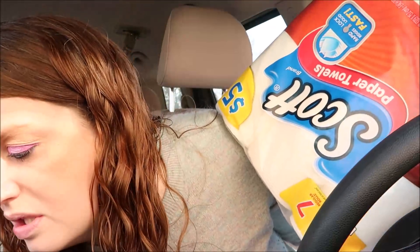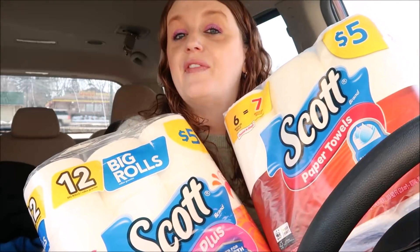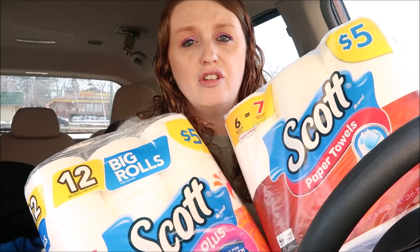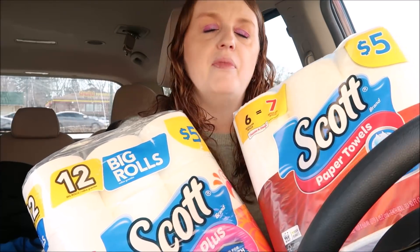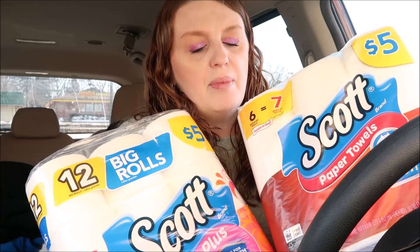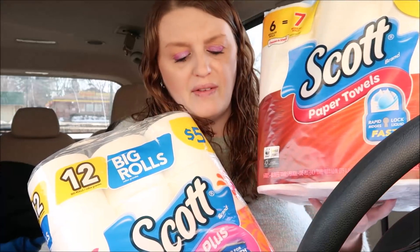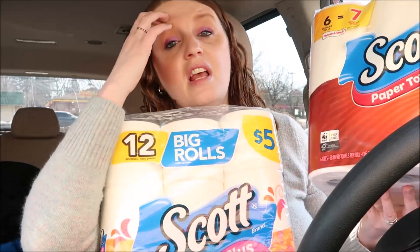I got the Scott paper towels and the Scott toilet paper. These are five dollars a piece. There's currently a one dollar digital coupon, and you can also use a one dollar twenty-five coupon from the Walgreens booklet. These come out to be just two dollars and seventy-five cents a piece. You can also submit your receipt to Fetch Rewards and get points — buy one of each and you'll get 500 points, which is basically 50 cents.